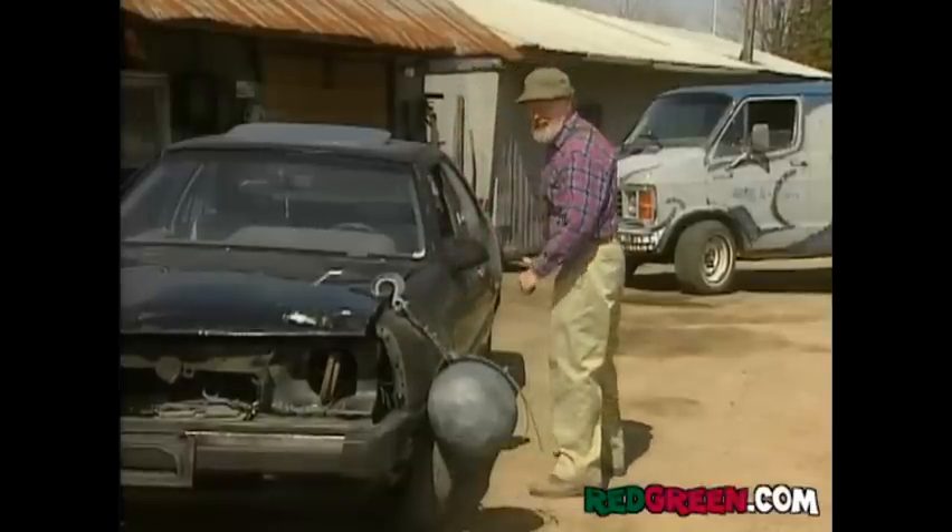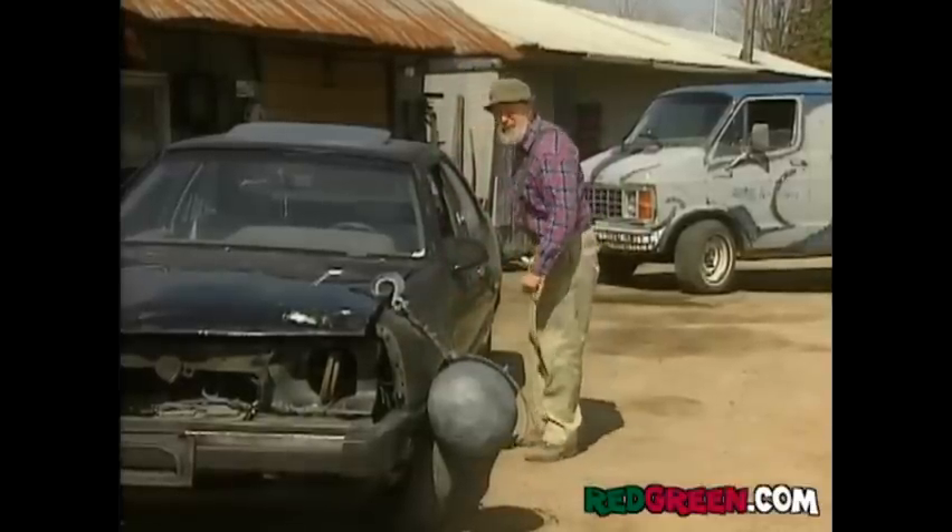I know what you're thinking — sure, it looks sharp, but how's that going to save me money? Won't do much for your gas mileage, but that'll save you 25% on tires, guaranteed.